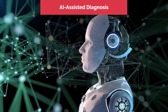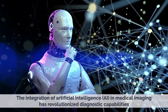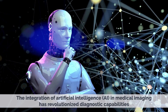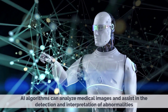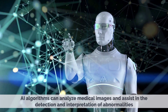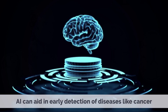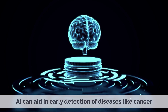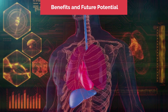AI-Assisted Diagnosis. The integration of artificial intelligence in medical imaging has revolutionized diagnostic capabilities. AI algorithms can analyze medical images and assist in the detection and interpretation of abnormalities, improving accuracy and efficiency. AI can aid in early detection of diseases like cancer, identify patterns in medical images, and assist radiologists in making more precise diagnoses.